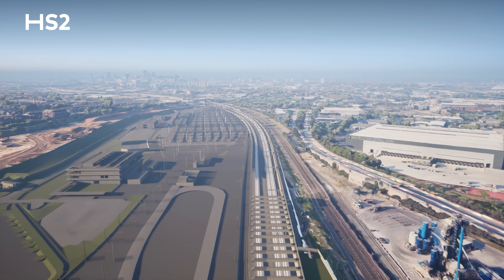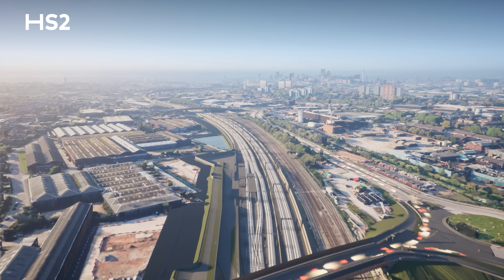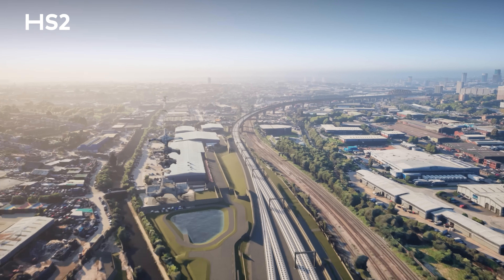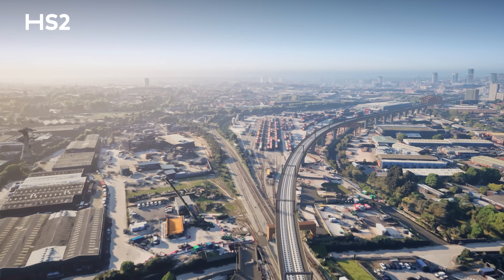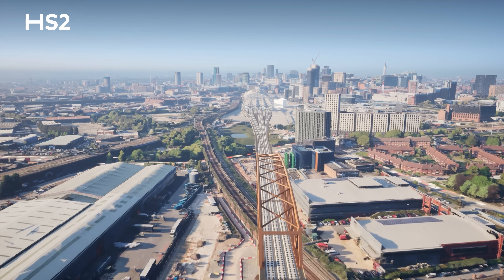Ultimately, when everything has been completed, Curzon Approach Viaduct will take the trains from Bromford Tunnel and Westwood Heath area up to the city centre and will ultimately connect to the new station which is currently being built.